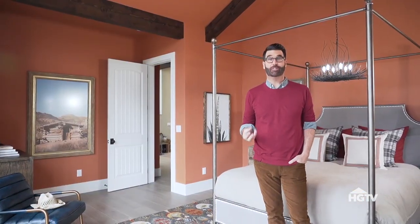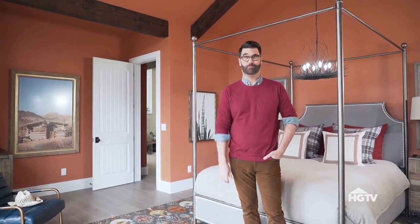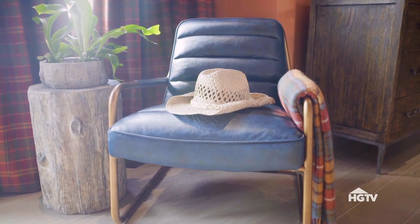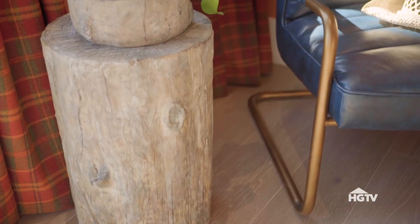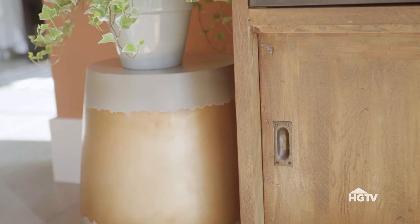To give this room that lived-in look, which really helps elevate all of its warmth, I added tons of texture. There's a leather and brass armchair paired with a tree trunk side table, a metal and weathered wood dresser, concrete plant stands, and even rustic frames for the artwork.